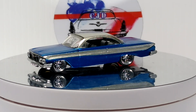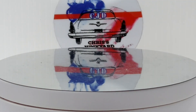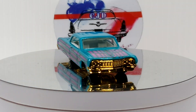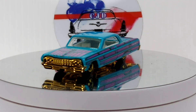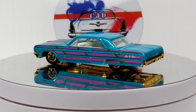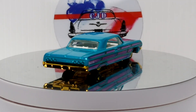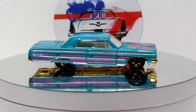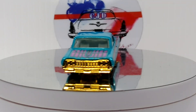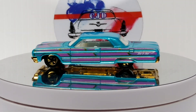Next we have a 64 Impala from Hot Wheels. Pretty cool — a little crazy graphics on it.